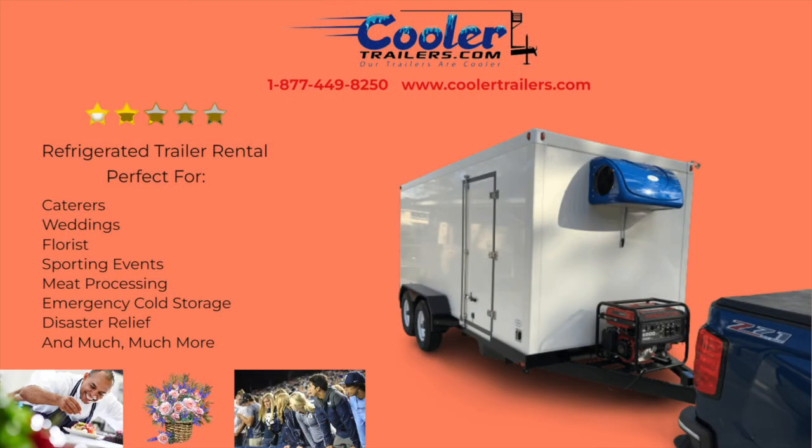They are perfect for caterers, weddings, florists, sporting events, meat processing, emergency cold storage, disaster relief, and much more.